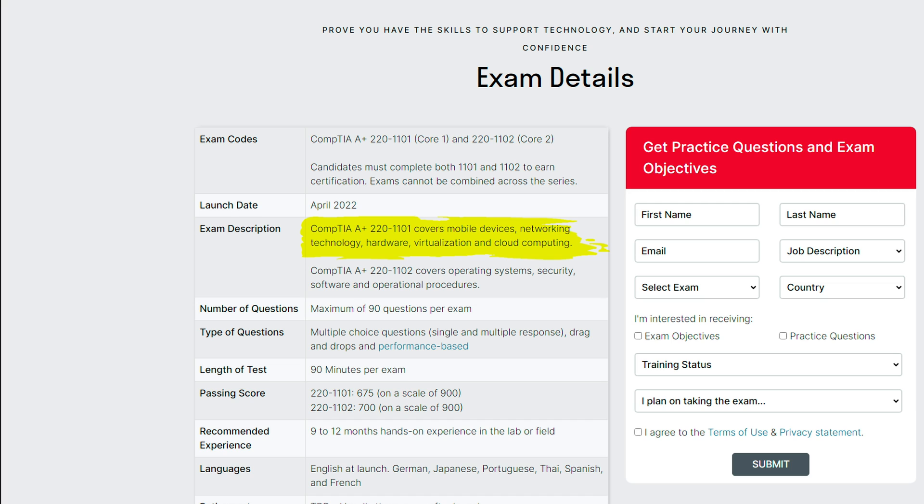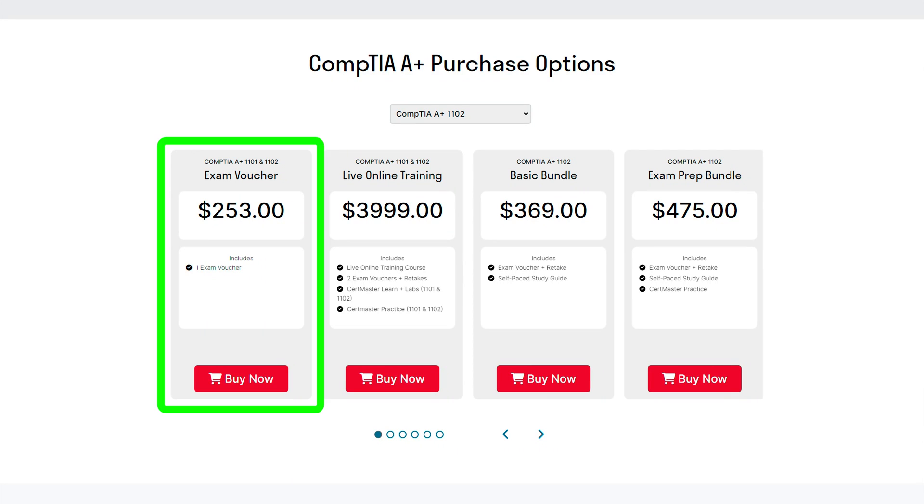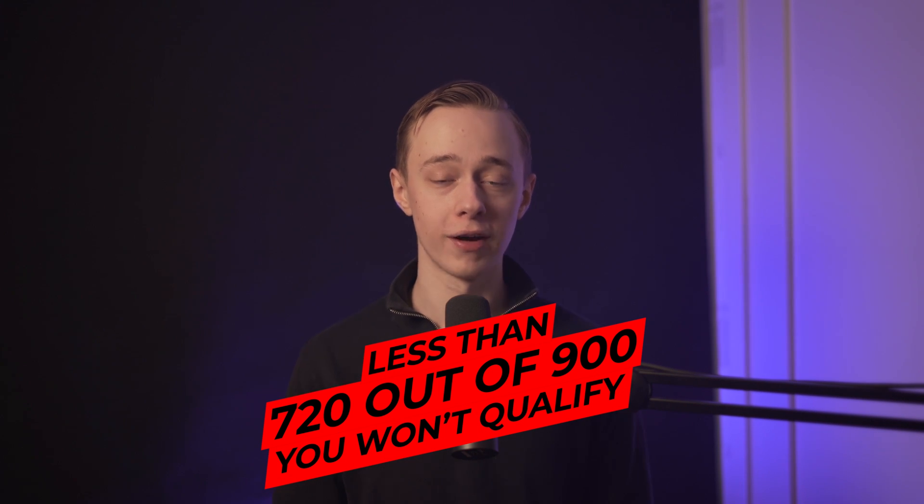The 1101 exam tests your knowledge on mobile devices, networking, hardware, virtualization, and cloud computing, while the 1102 exam tests you on operating systems, security, software, and operational procedures. You must pass both to get the final certification, but having it sets you up for jobs in helpdesk, IT support, and many other roles using fundamental IT knowledge. CompTIA charges $253 for one attempt at each 90-minute, 90-question exam. If you score less than 720 out of 900 you won't qualify, and you'll need to pay again to retake — so go in fully prepared.